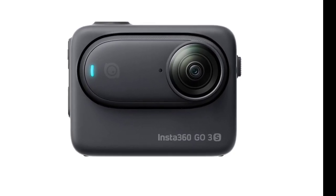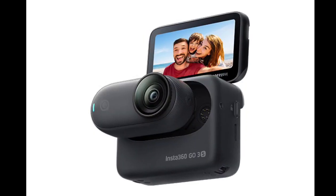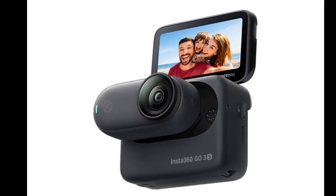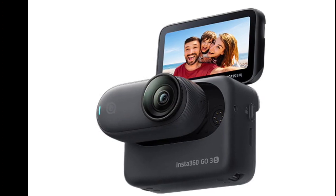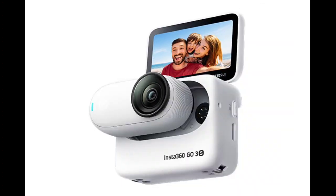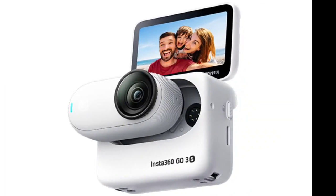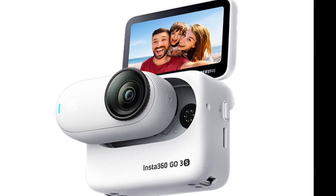While 4K playback might be limited by current displays, it provides future-proofing and increased versatility for recorded footage. A major addition is Apple Find My compatibility — pairing the Go 3S with an iPhone allows users to locate the tiny camera through the Find My app.